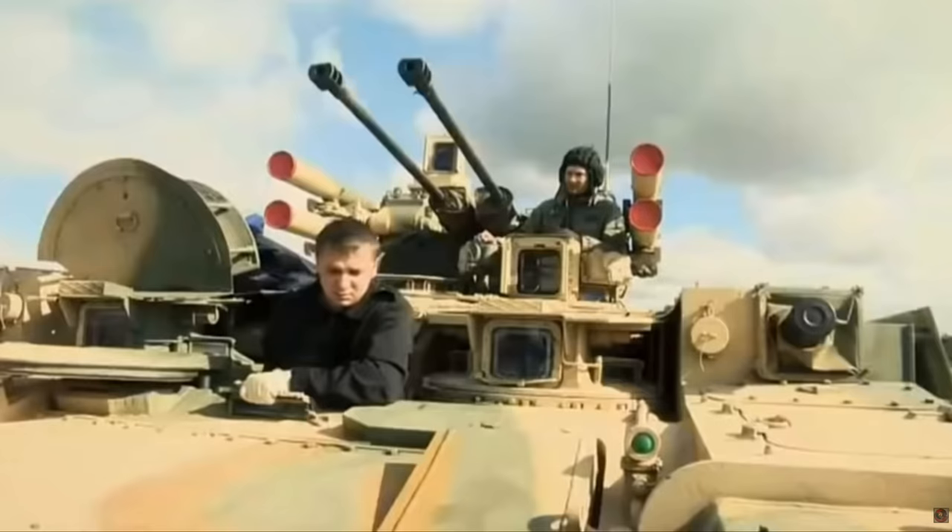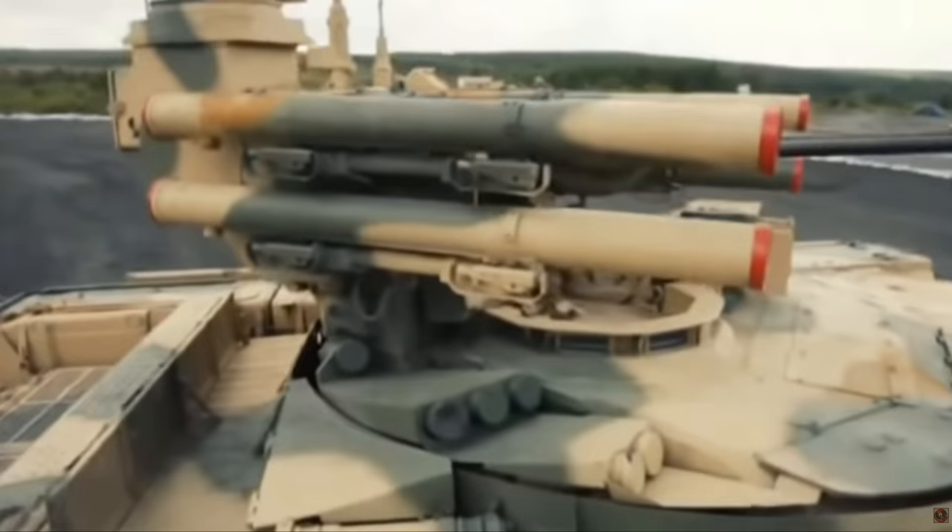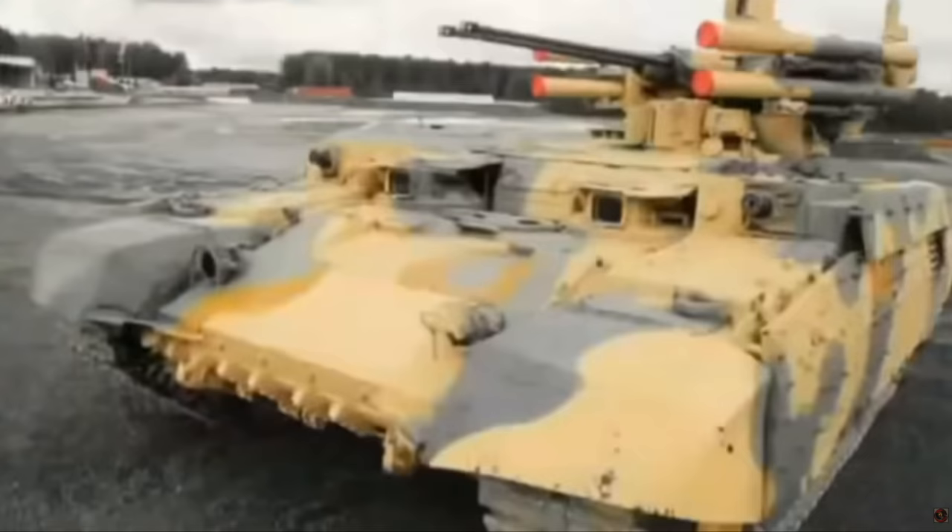Welcome back, everyone. It's me, Matt. Thank you so much for joining me today. We're talking about the BMPT, otherwise known as the BMPT-72 Terminator vehicle.